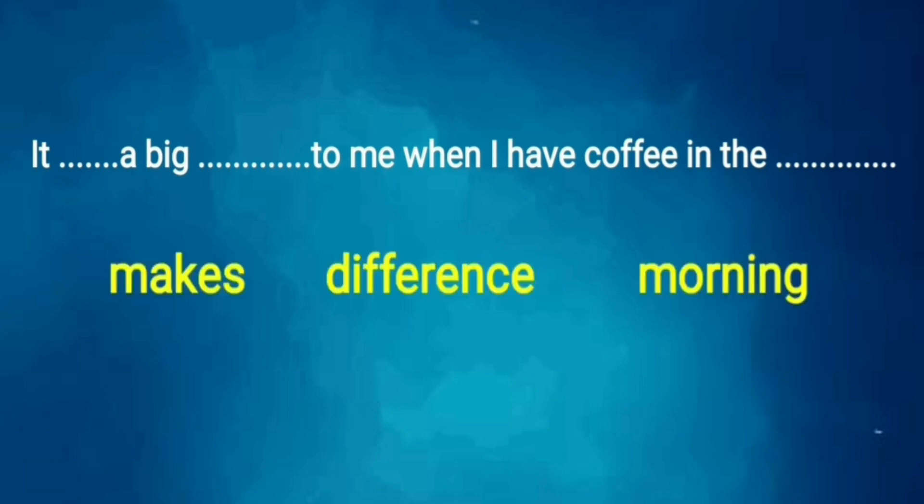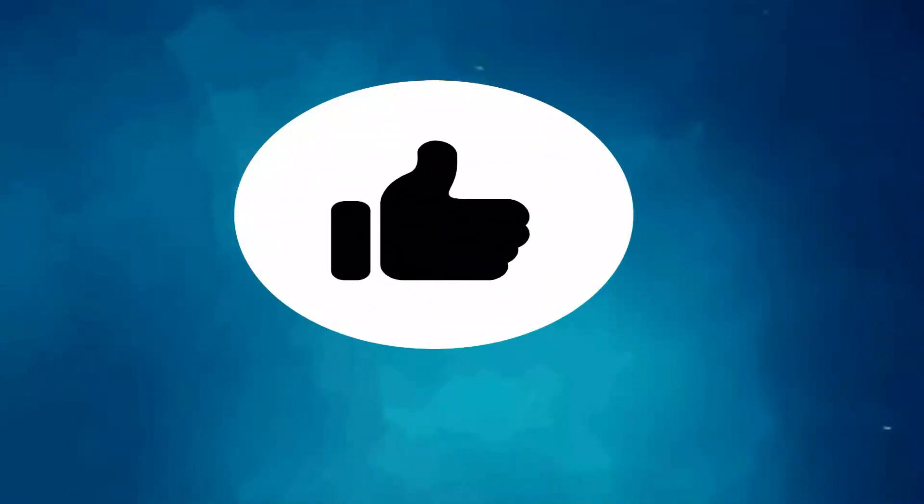Now, what did you hear? Can you get the missing words now? Yes, I think it's easy for you now. The missing words are: makes, difference, morning. I think you get it now. Excellent.